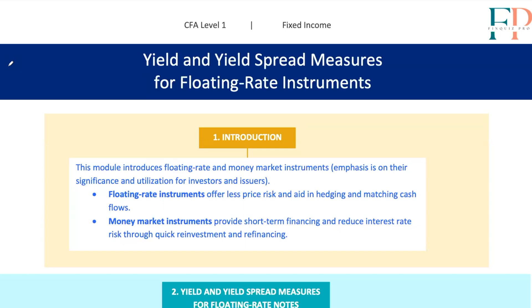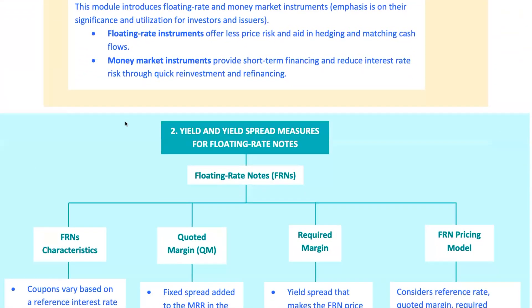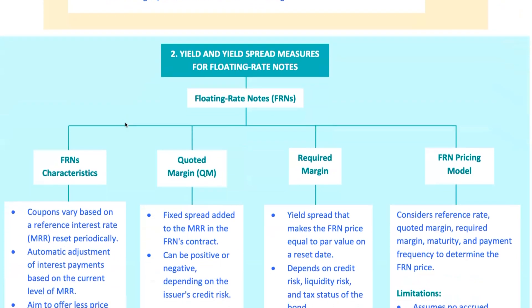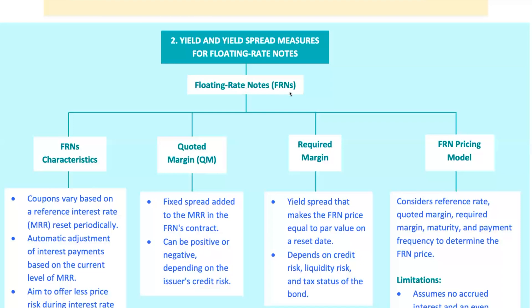All right, future finance stars. Today we're diving into the world of floating rate instruments, FRNs, and money market instruments. Now, I know what you're thinking — floating rate notes? Money market instruments? Sounds complicated. But hang tight, because once you get the hang of these, you'll see how they are like the Swiss army knives of the finance world: versatile, practical, and essential for managing interest rate risk and short-term financing. So, let's get rolling.